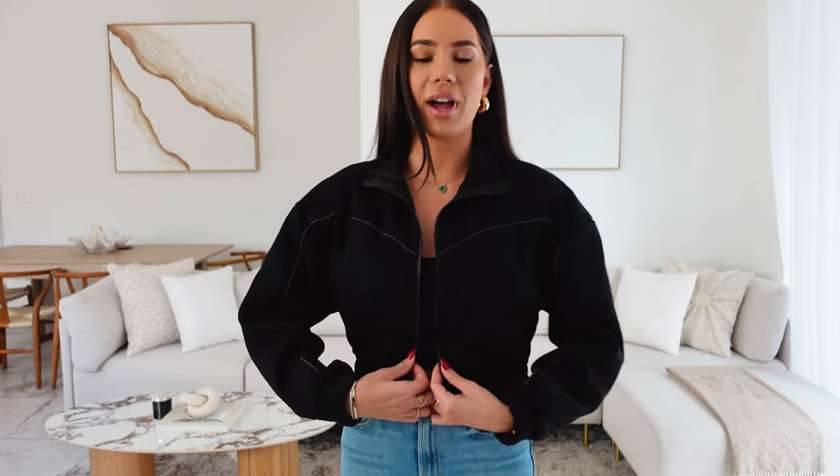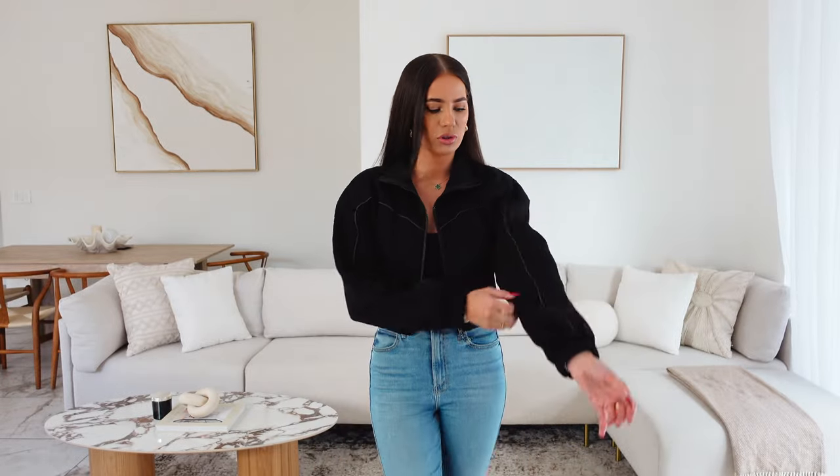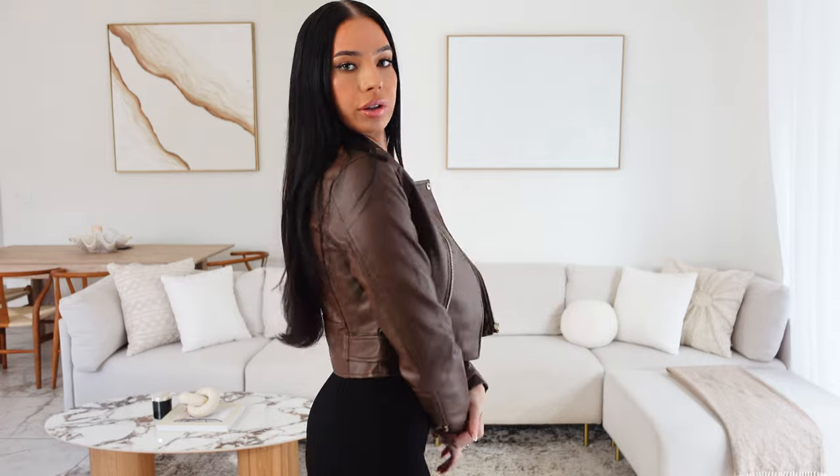I've got this bomber jacket — this is more of a casual, sporty vibe. It's perfect for this weather because it's not really cold yet, but this would be nice with leggings if you're going to the gym, or jeans. It's got this closure here. Next up I picked up this little brown jacket — I actually don't have any brown jacket. This is like a faux leather, short, cropped jacket. You can't go wrong with it.